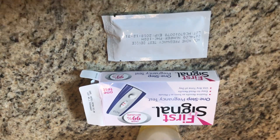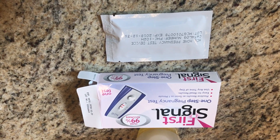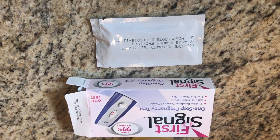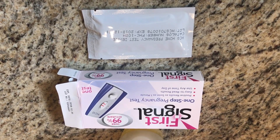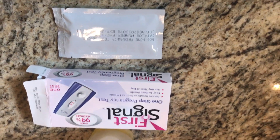I just realized that Walmart has an 88-cent pregnancy test, so I wanted to go ahead and pick one up and try it out just to see how accurate it is. I am about six weeks pregnant — I just found out a couple weeks ago. I used the Dollar Tree test before.